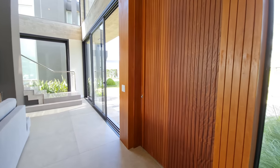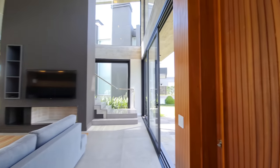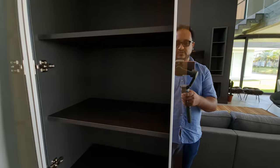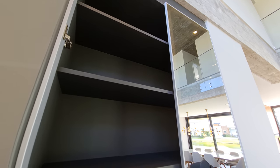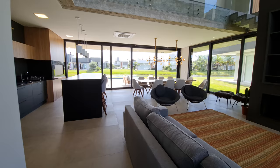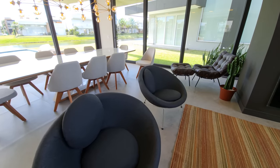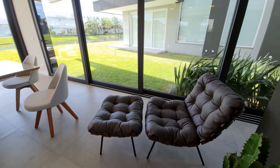Olha só a porta de entrada, toda ripada — deve ter uns 3 metros e meio. Aqui é a nossa cristaleira, abre com toque — armário sob medida, bastante espaço para guardar as coisas. Ali na frente é a nossa sala de jantar, que faz parte do living. Aqui temos duas poltronas e mais uma poltrona para você esticar os pés contemplando a vista pro lago.